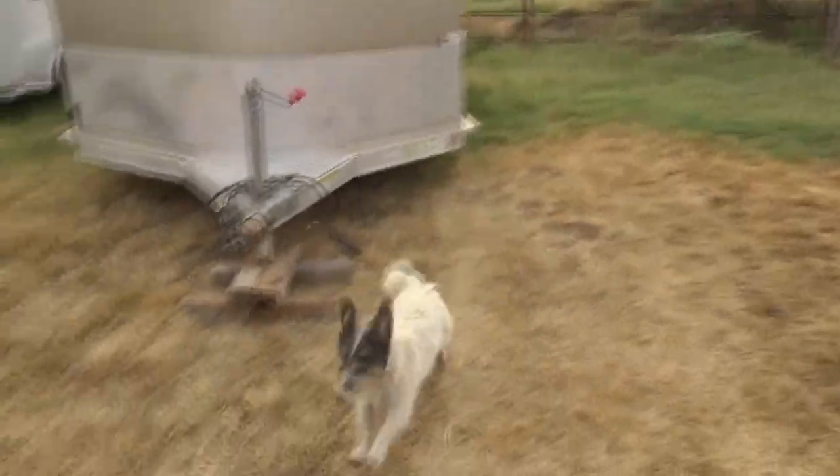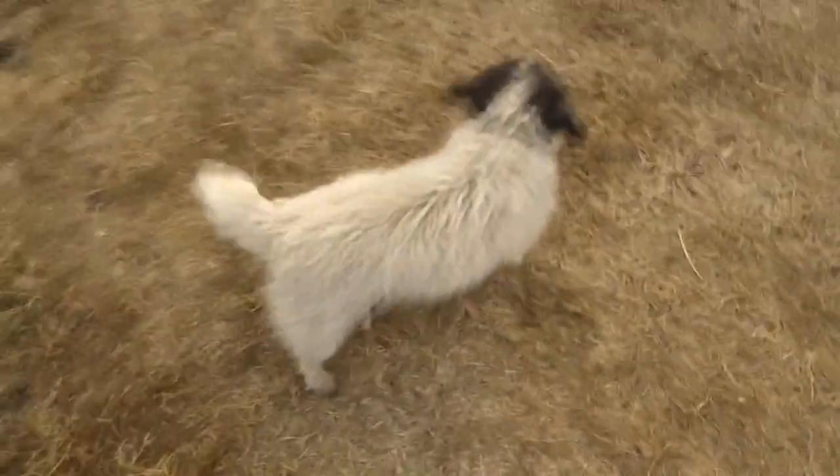Rango, come here. It's Rango! This is Rango — he's the ranch dog and he is a wire hair Jack Russell and he is wonderful, aren't you Rango? You're wonderful. Good boy.